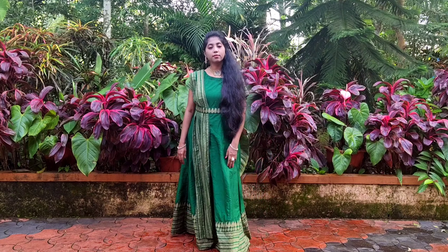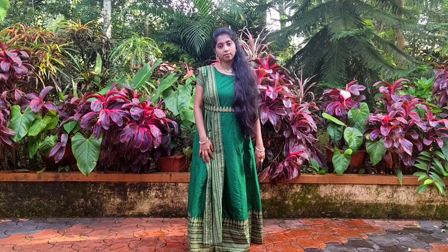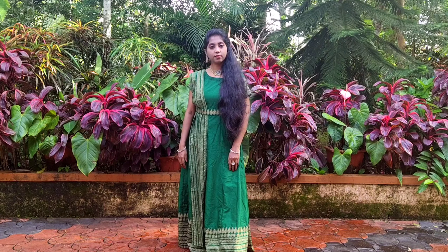For the mehendi ceremony, I picked up this simple yet stylish green color floral dress. I like the design of the dress — it looks different. This dress has got a shiny dupatta attached towards one side, due to which the dress doesn't look plain.